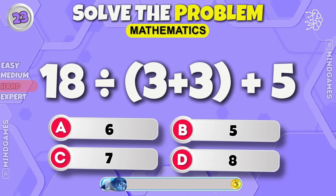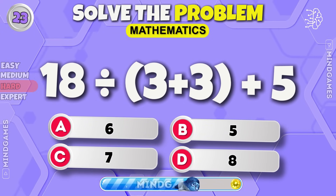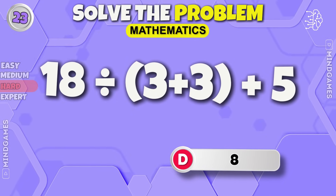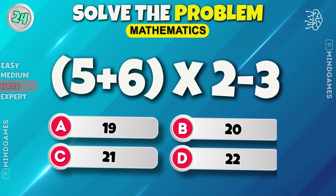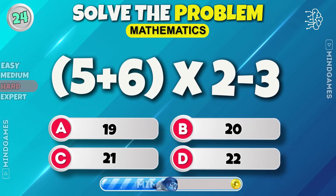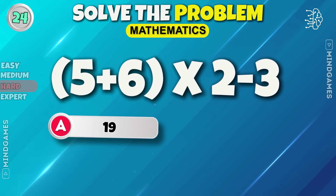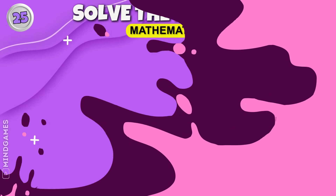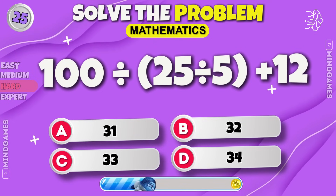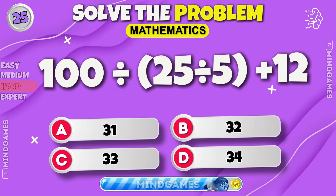Keep going. 8. 5 plus 6 into 2 minus 3 equals 19. Next round — 32.